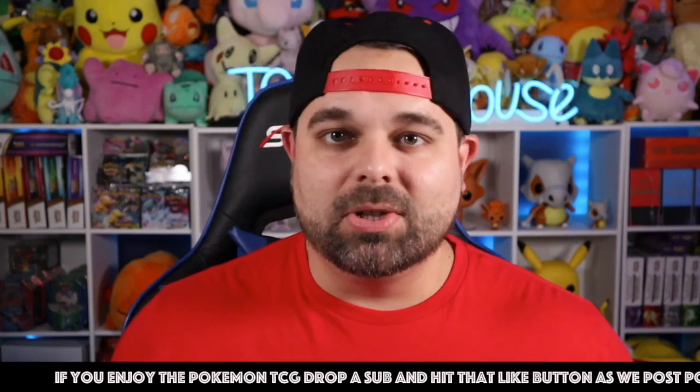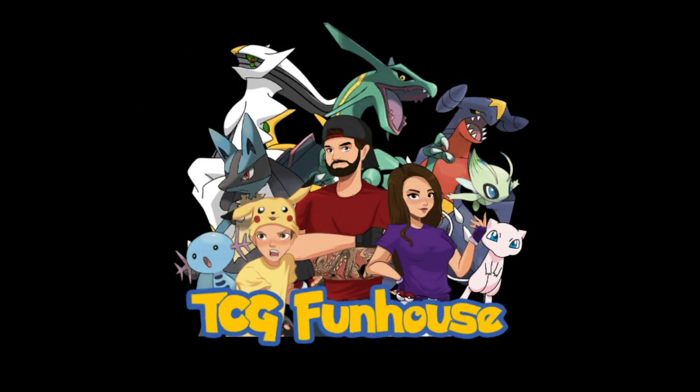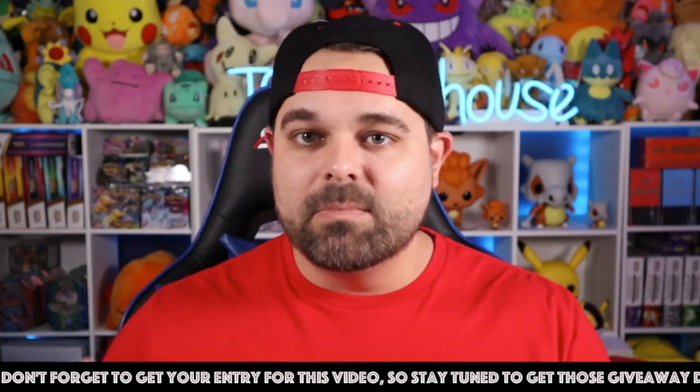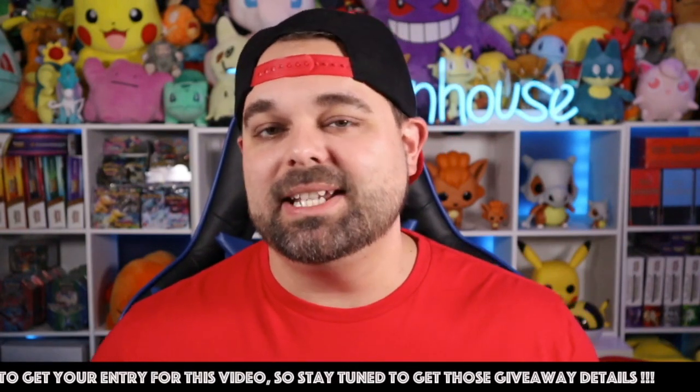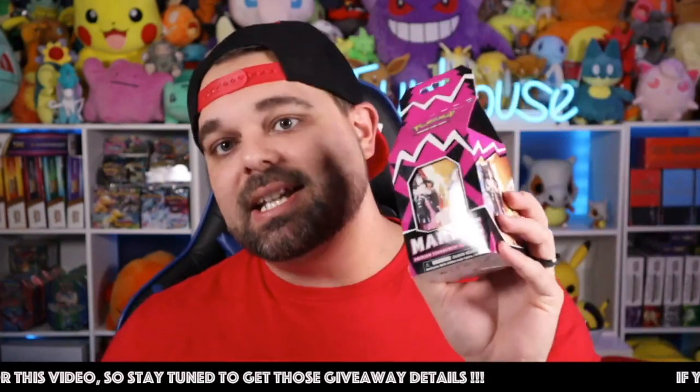One of the most anticipated special collection items from the Pokemon TCG is officially released — we're talking about the Marnie milk crate! That's right, and we're opening it up right now. Welcome back to TCG Funhouse, where we open up Pokemon cards and talk about Pokemon cards, but more importantly, we show some love to the Pokemon community. I'm Travis, and today we're going over one of the most anticipated releases in the Pokemon TCG.